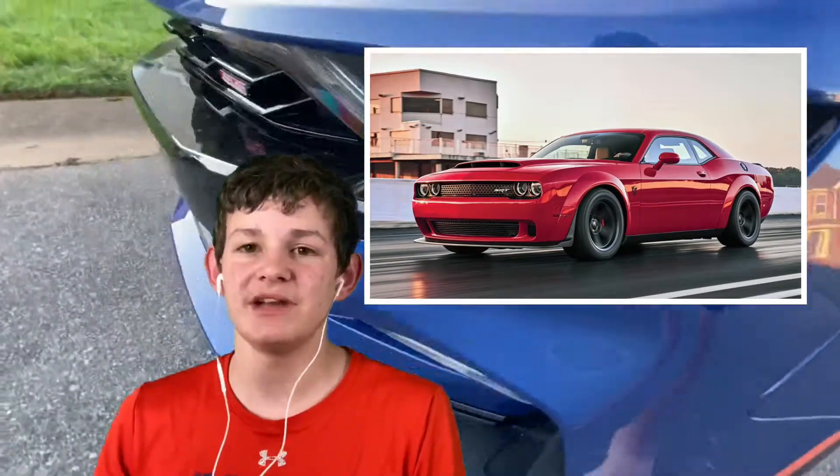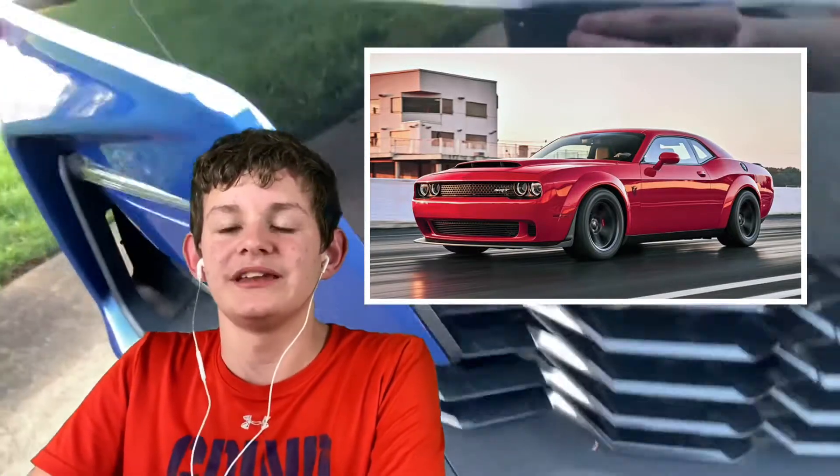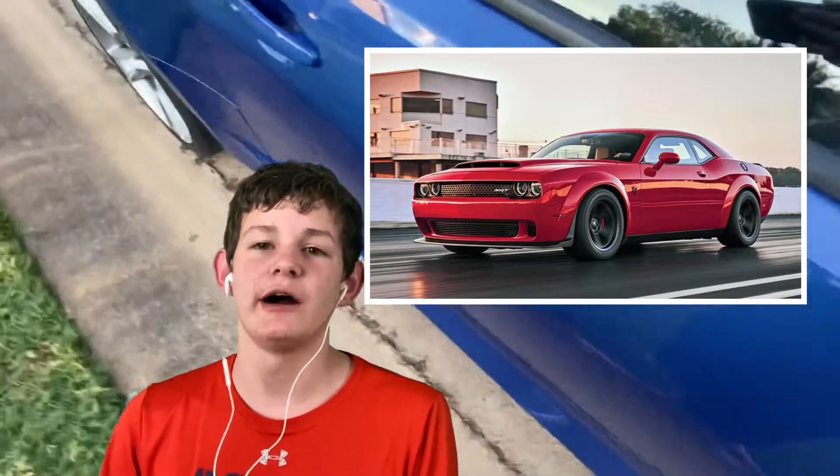The Dodge Challenger Demon does the quarter mile in 9.65 seconds. The Bugatti Veyron does it in around 9.967 seconds, so the Challenger Demon is actually faster in drag racing than a Bugatti Veyron — which is absolutely incredible. That's pretty much the reason why I want a Dodge Demon, and plus they start around $80,000, so they're pretty doable.